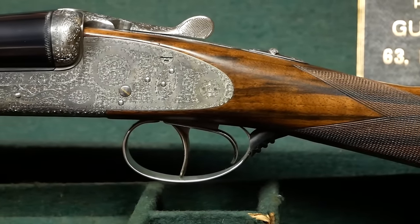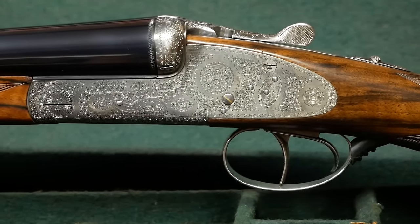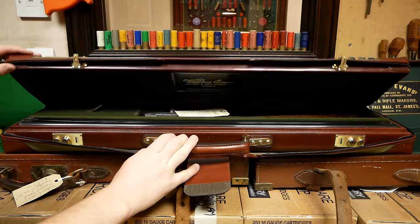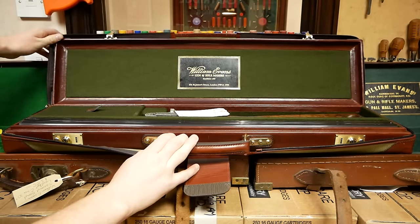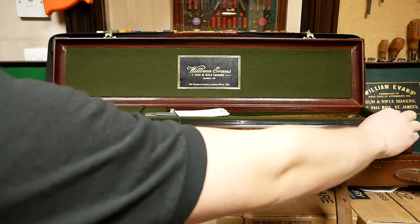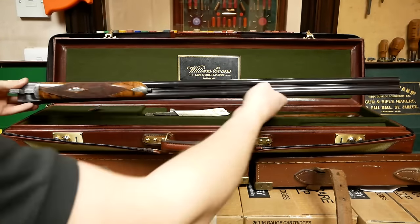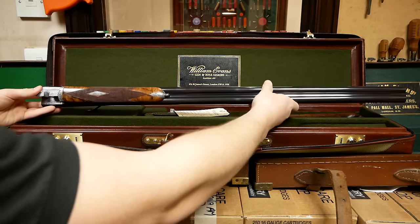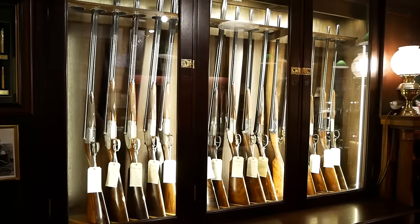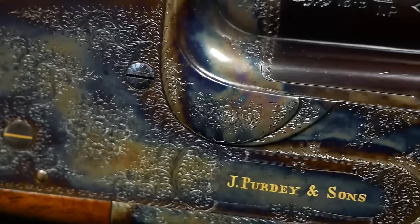A number of shotguns that William Evans sells are imported from Spain or from other European countries. These shotguns come into the country sometimes unfinished, and they are often put to the test by the gunsmiths at William Evans, who ensure they are up to the highest standards of quality and put finishing touches on them before they are sold to customers all over the world. Apart from guns with William Evans' name on them, they also sell an assortment of other simply imported firearms from outside the United Kingdom.